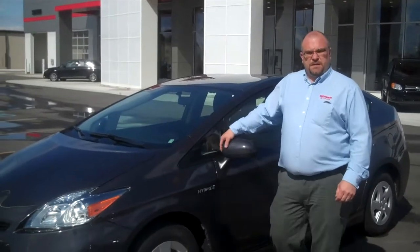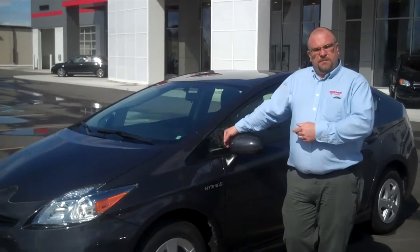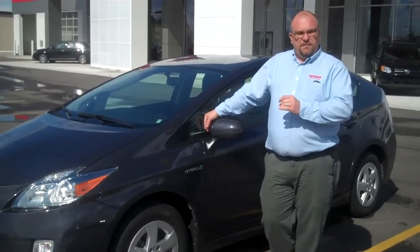Hi Dorothy, my name is Bob Church. I'm a sales consultant here at Draper Toyota. Currently I have this 2011 Prius available, possibly one other coming in that might be available also.